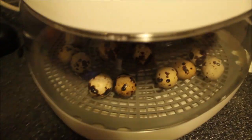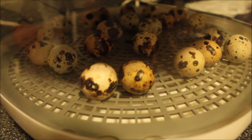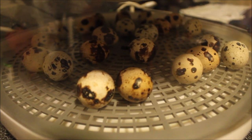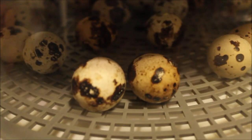The incubator I got is the NurtureRight 360, which is mostly sold for chicken eggs, but you can use it for pheasants, ducks, or in this case quail. We just had one rocking a little bit — I don't know if you can see them moving at all, my shaky hands probably make it look like they're moving, but they do rock around. These guys want out.